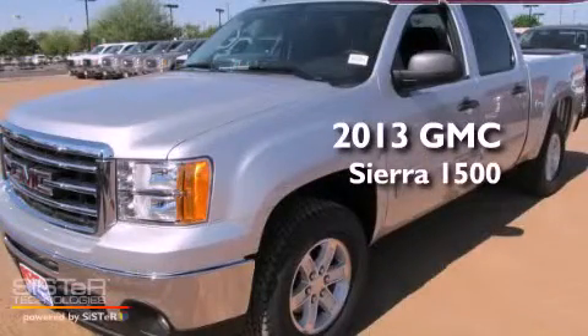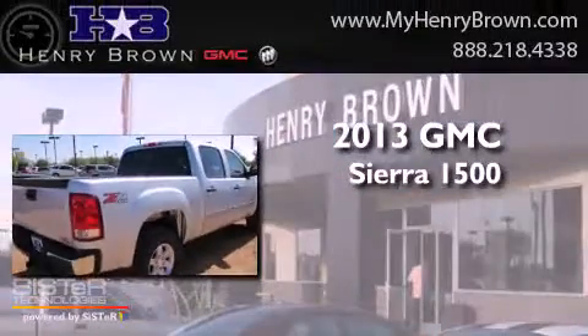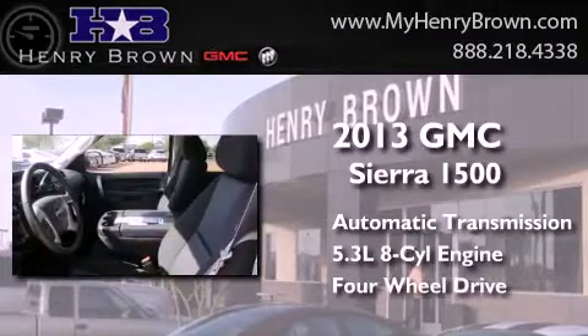This is a brand new 2013 GMC Sierra 1500. This truck has an automatic transmission, a 5.3 liter V8, and the added safety and control of four-wheel drive.